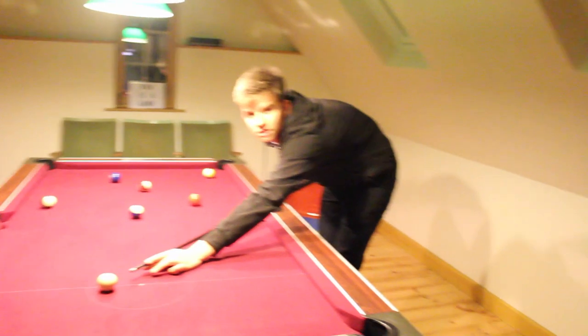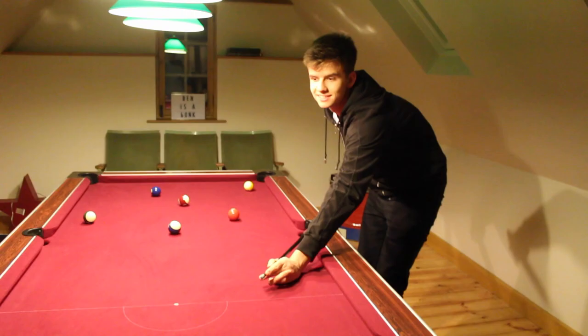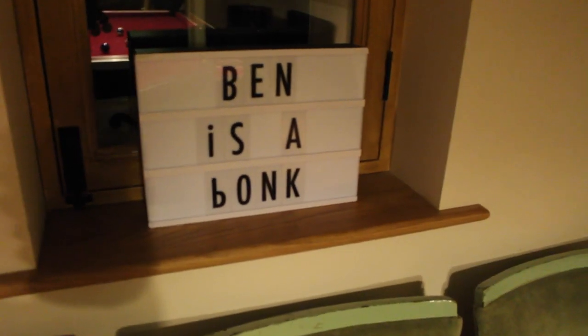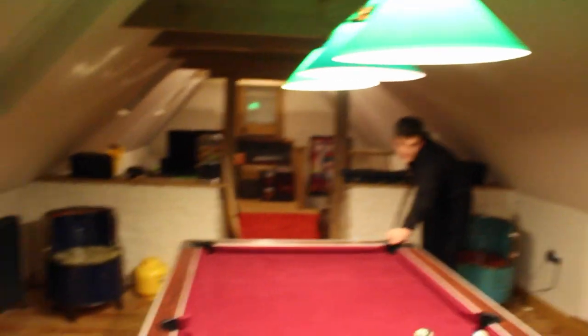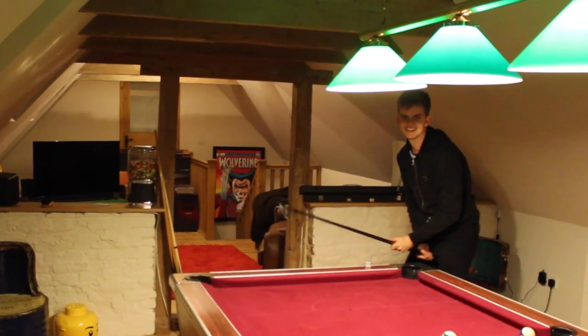This is the little lounging area. As we go on through the little doorway — thank you — we've got the pool table. We've got some nice little viewing area seats in there. Ben is apparently a bonk with a P upside down and an exclamation mark — makes sense. We've got the pool lights and a little skittles machine.